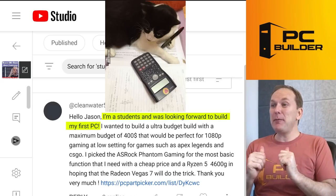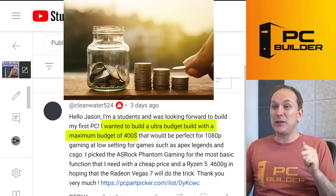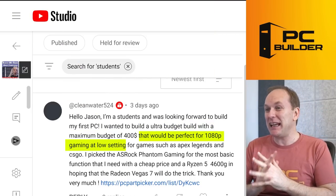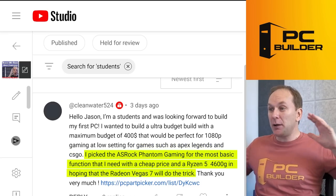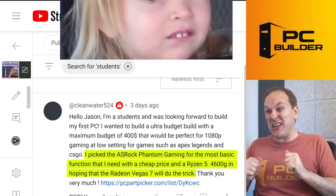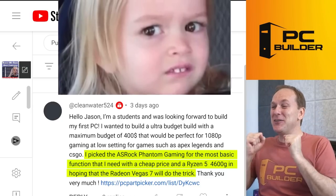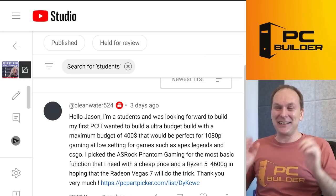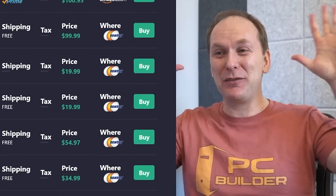We've got Clean Water. He says, hey Jason, I'm a student looking to build their very first gaming PC. They want an ultra budget build with a maximum budget of $400, perfect for 1080p at low settings for games like Apex Legends and CSGO. They picked up components including the Ryzen 5 4600G, hoping the integrated Radeon Vega graphics will do the trick. Oh no. Integrated graphics in 2023. This is a total disaster of a build.